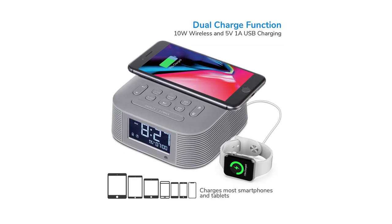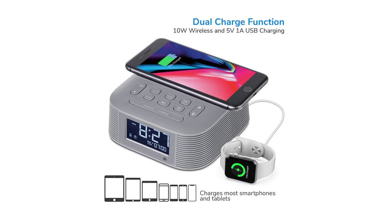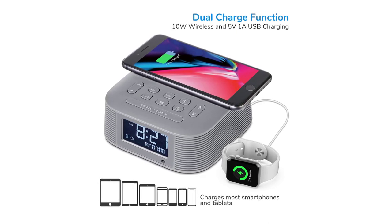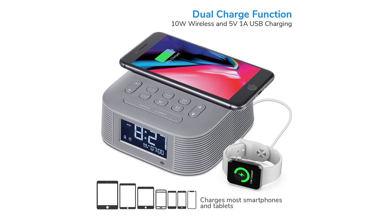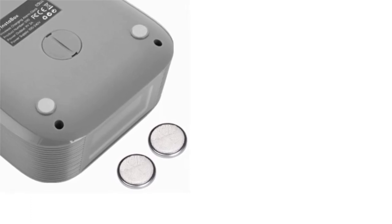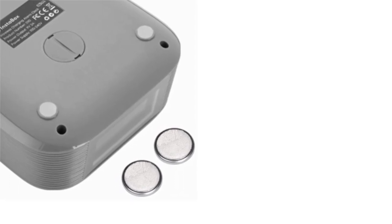The Instabox D10 supports dual charge functions. On top, there's a 10-watt wireless charging station for mobile phones or other wireless-charging-capable devices, and the extra USB port on the back allows you to charge other devices. Powered via an AC adapter cord, the Instabox D10 also includes two button batteries for backup so that any power outage is covered.